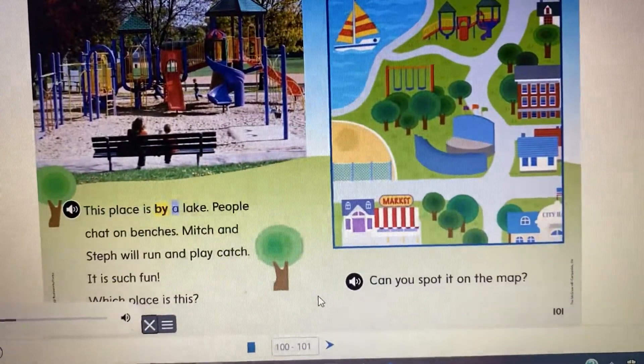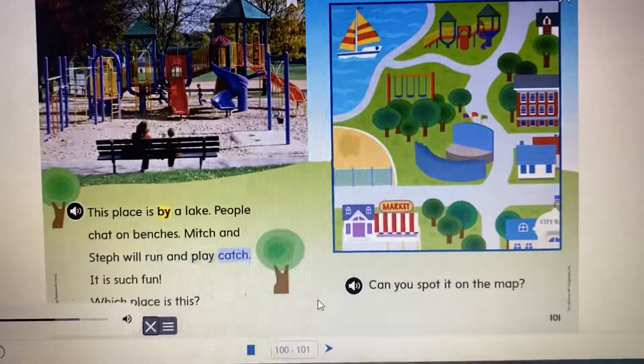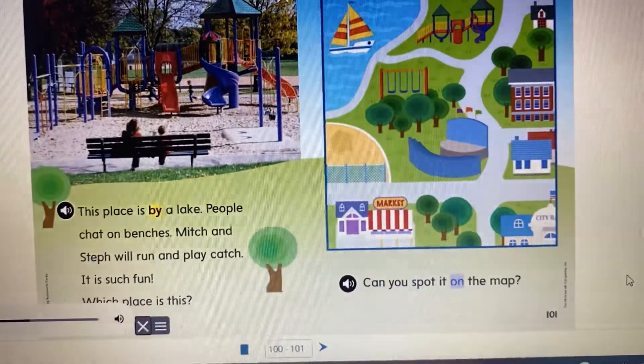This place is by a lake. People chat on benches. Mitch and Steph will run and play catch. It is such fun. Which place is this? Can you spot it on the map?